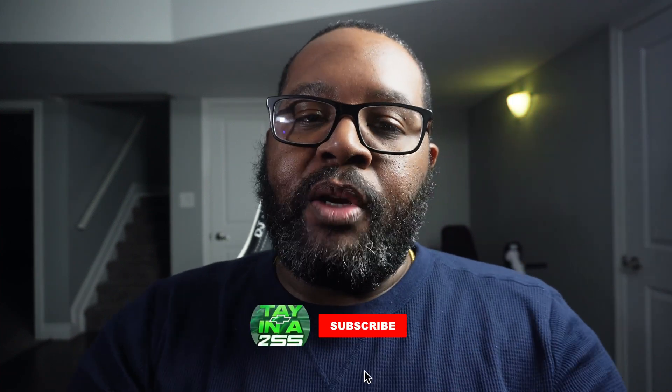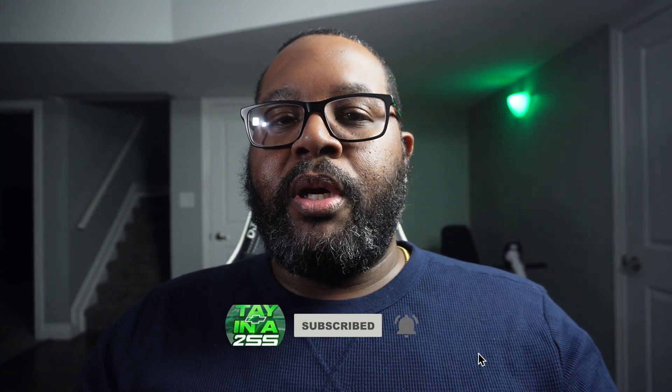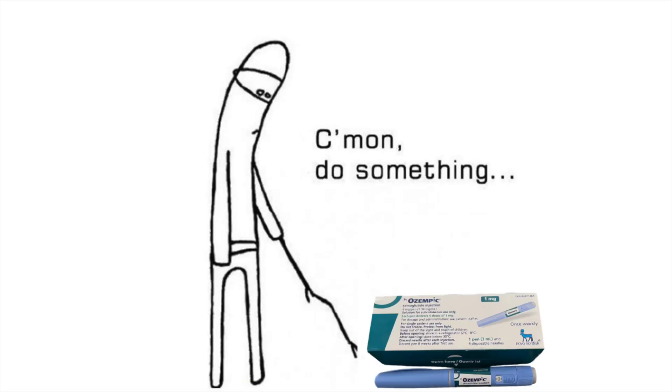What's up YouTube? Tainan2SS back again with another video. In today's video we're going to talk about what to do when Ozempic inevitably stops working — what you should look out for, the next steps you should take, and how to proceed if it happens to you.